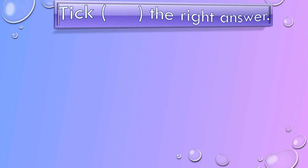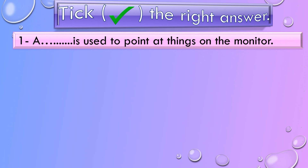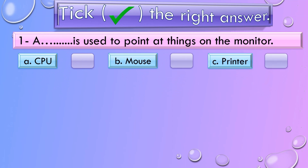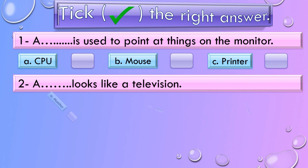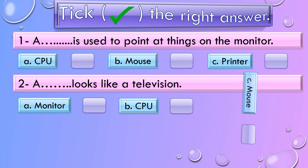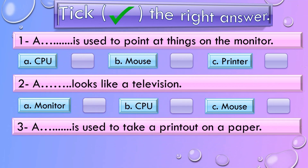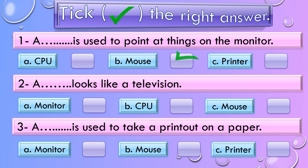Tick the right answer. Number 1: A ___ is used to point at things on the monitor. Options are A) CPU, B) Mouse, C) Printer. Number 2: A ___ looks like a television. Options are A) Monitor, B) CPU, C) Mouse. Number 3: A ___ is used to take a printout on a paper. Options are A) Monitor, B) Mouse, C) Printer. And the correct answers are: A mouse is used to point at things on the monitor. A monitor looks like a television. A printer is used to take a printout on a paper.